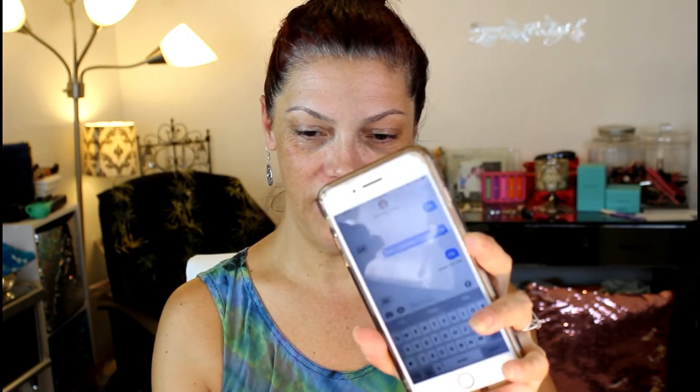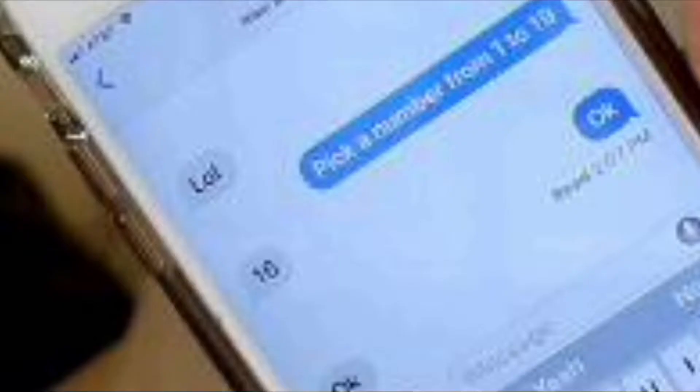Alright guys, so I did something a little different. Instead of Google Home choosing my team or choosing a number, I had my daughter pick a number from 1 to 19. She selected number 16. So she chose the number 16, and I'm just going to randomly mix up my cards here.